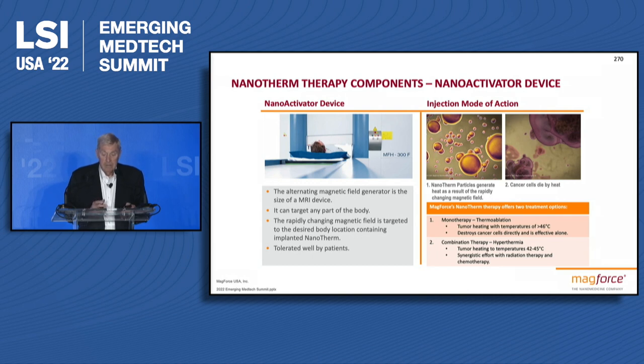This technology can be used as monotherapy for ablation, or it can enhance radiation and chemotherapy, which we do in Europe versus the prostate in the U.S.